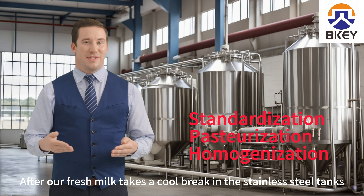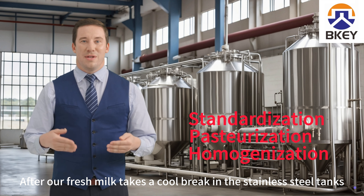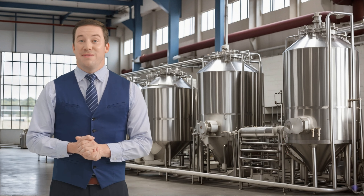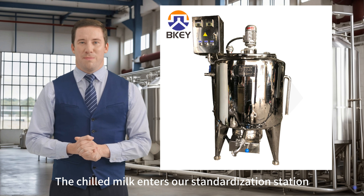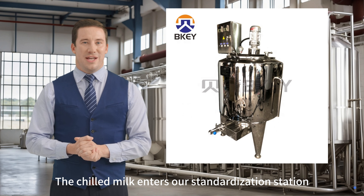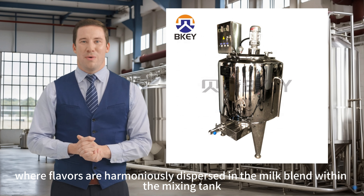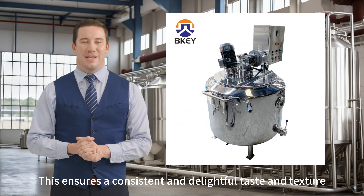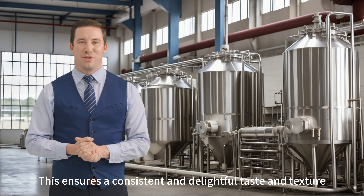After our fresh milk takes a cool break in the stainless steel tanks, it's time for the next steps in our dairy dance. Standardization: the chilled milk enters our standardization station, where flavors are harmoniously dispersed in the milk blend within the mixing tank, ensuring a consistent and delightful taste and texture.